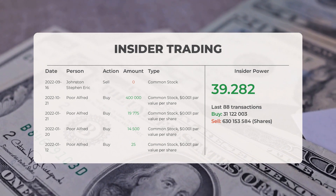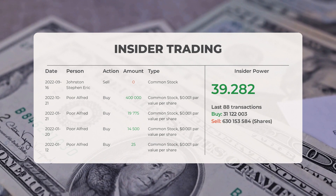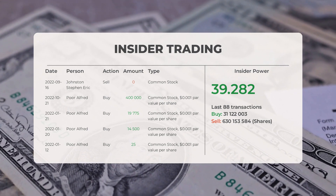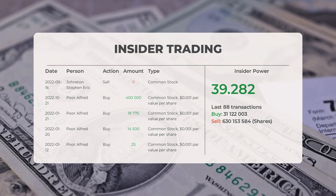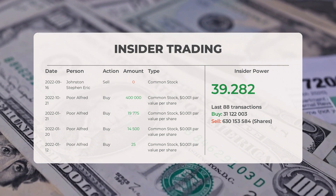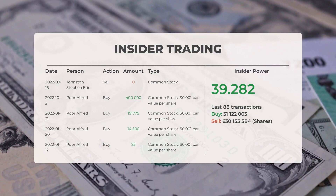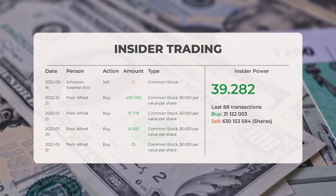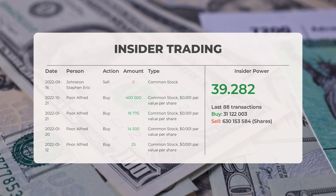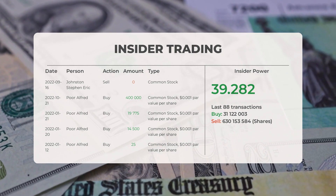On January 21st, 2022, Alfred Poor conducted an insider buy of 19,775 shares of common stock at $0.001 par value per share. On January 20th, 2022, Alfred Poor conducted an insider buy of 14,500 shares. On January 12th, 2022, Alfred Poor conducted an insider buy of 25 shares. Based on the 88 most recent insider trades, the insider power is calculated to be positive with a ratio of 39.282. Overall, insiders purchased 31,122,003 shares and sold 630,153,584 shares in the last 88 trades.